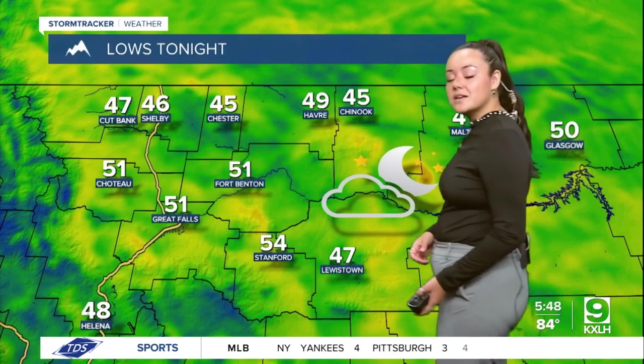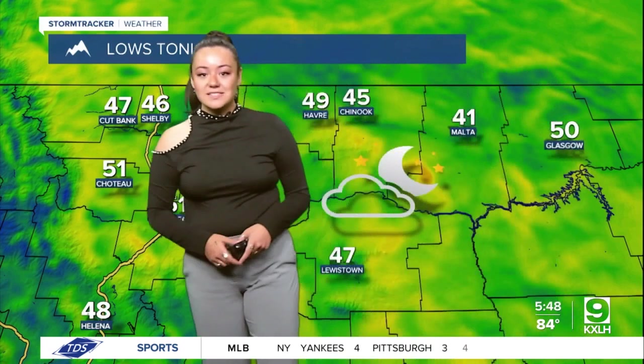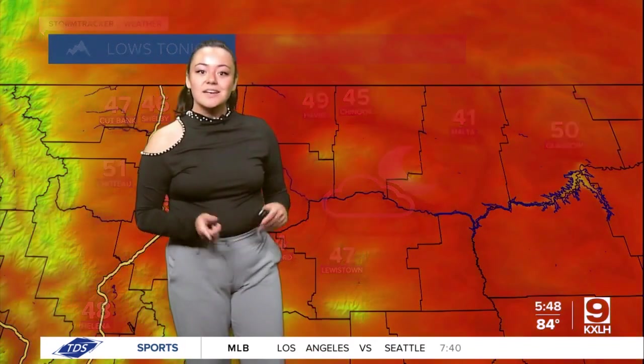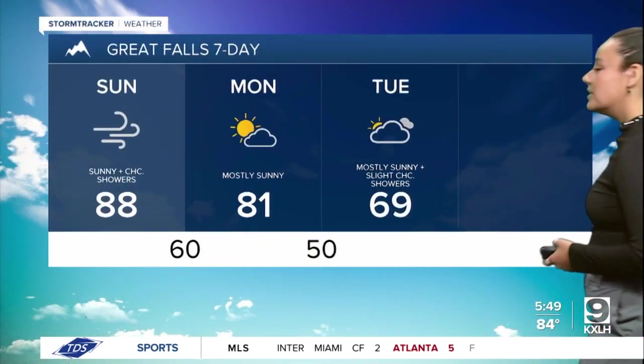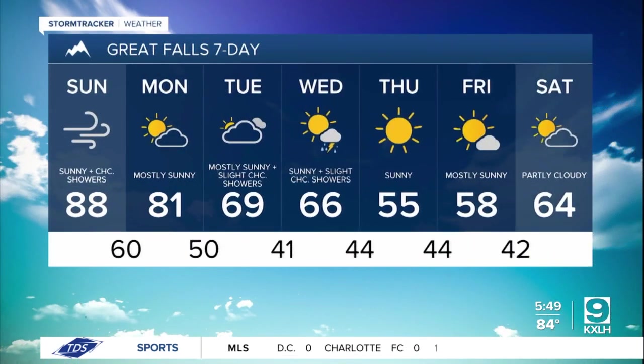Taking a look at the lows for tonight, we are going to see them in the mid to upper 40s and into the 50s. It's going to be mostly clear across most of the state tonight, and you can expect some sunny conditions tomorrow. Over along the eastern portion of the state we are going to see temperatures up into the 90s, but that isn't going to last long. As we head into the middle of the week temperatures will dip into the 70s and 60s. Taking a quick look at that Great Falls 7-day, you can see temperatures going down into the 50s as well, so enjoy these warm conditions while you can.